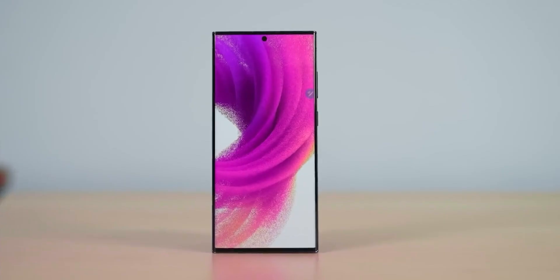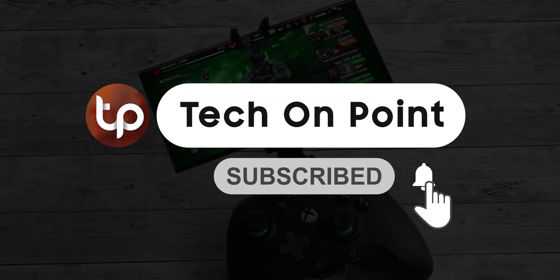I'll make sure to keep you updated with all the latest content, so do subscribe for that, and I will see you in the next video.